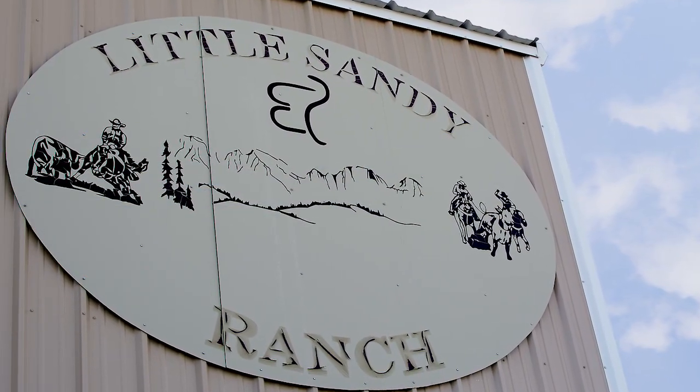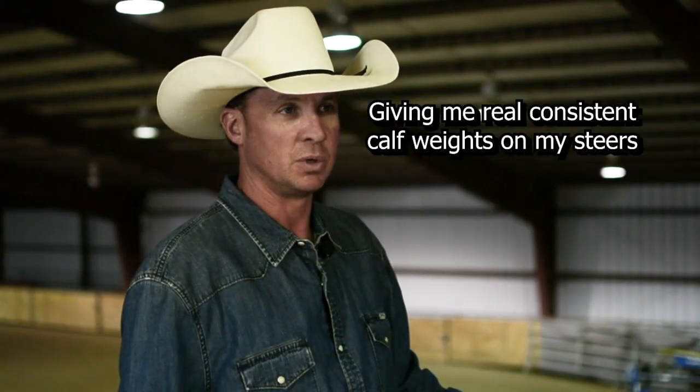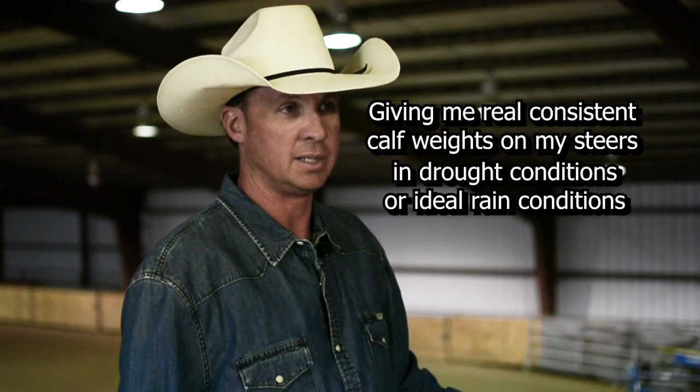I've been using Cattle Active for the last nine years. Some of the ways it has helped improve my operation are giving me real consistent calf weights. Whether we're in drought conditions or ideal rain conditions, I can consistently count on my calf weighing the same as he has for the past 10 years. That gives my buyer a chance to know the product he's getting, and therefore I'm able to sell my calf online and demand a premium.